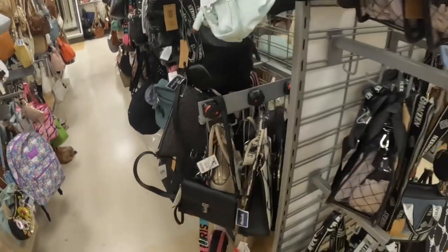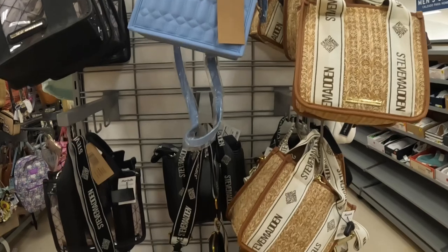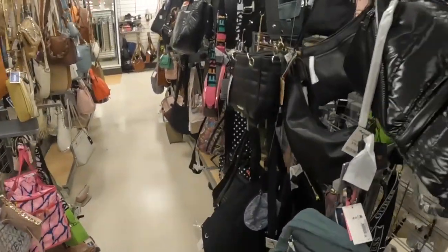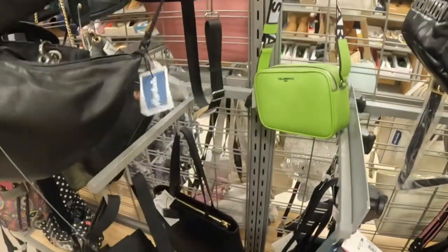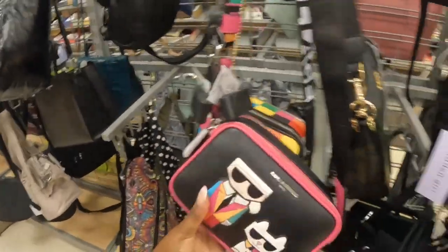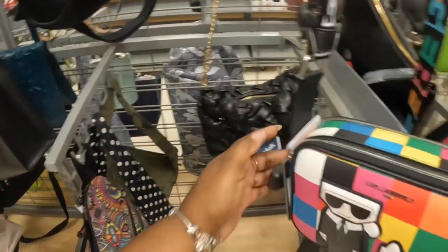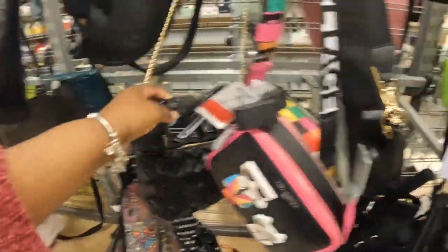Look at this cute Karl Lagerfeld, $60 — I like the strap. Let me back up and show you guys the Steve Maddens over here. I think we've seen most of these, but then the black, the black and white. A lot of these bags we are going to pass because we've been visiting a lot of Marshall's, so if I don't show it to you it's because we've seen it already, probably more than once at this point. This is $60, this one is $30.